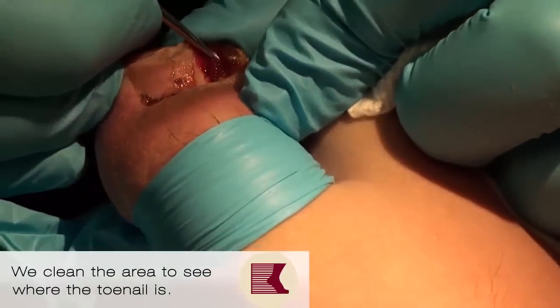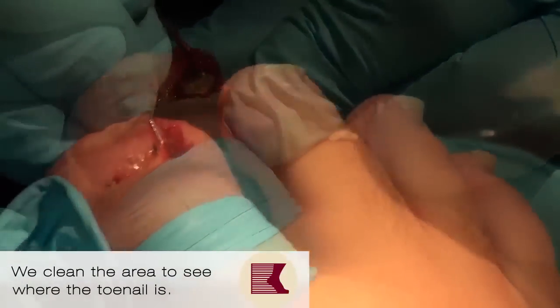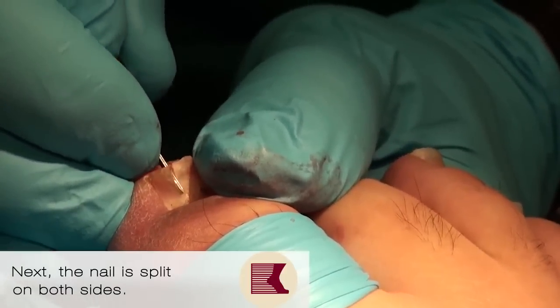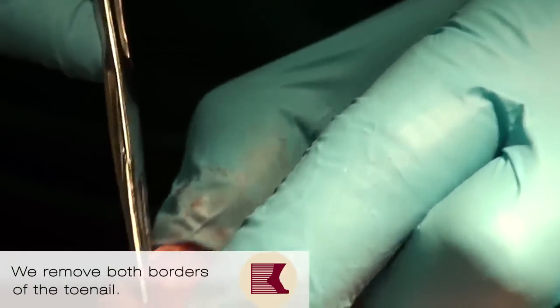So four months ago you had this nail pulled off partially, right? And now how long did it take before it started getting sore again? Like a month. A month — so you've been suffering with this for three months? Oh, you poor guy. So we're going to get both of these borders out for you here.